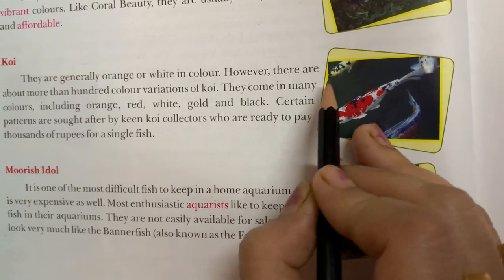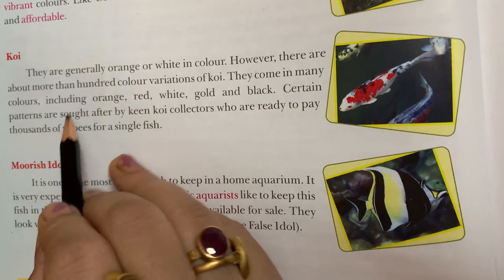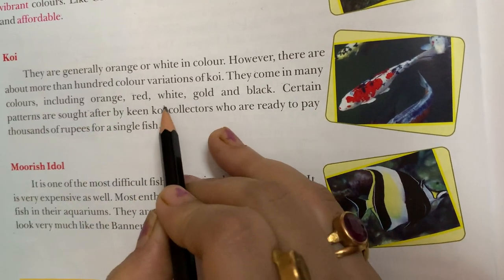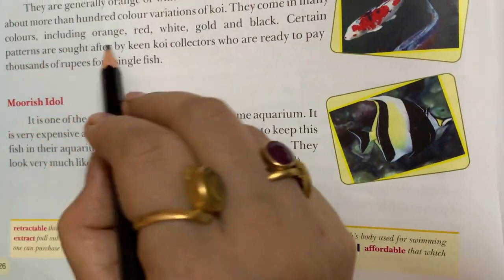However, there are more than 100 color variations of koi. They come in many colors including orange, red, white, gold, and black. We can see koi in many beautiful colors.